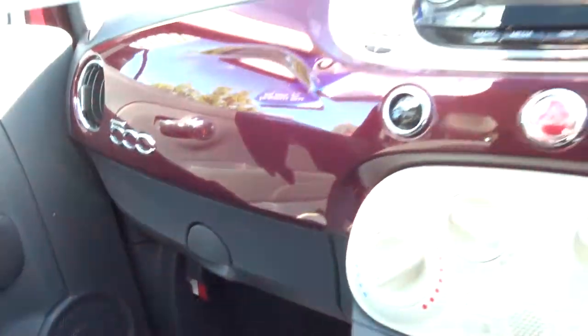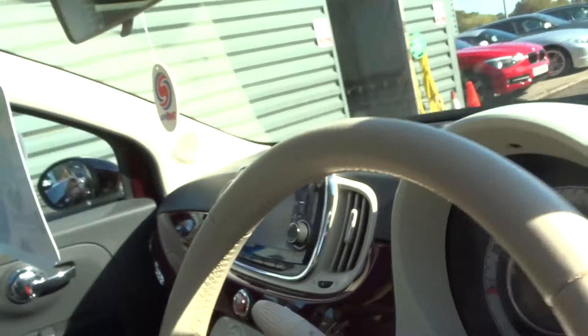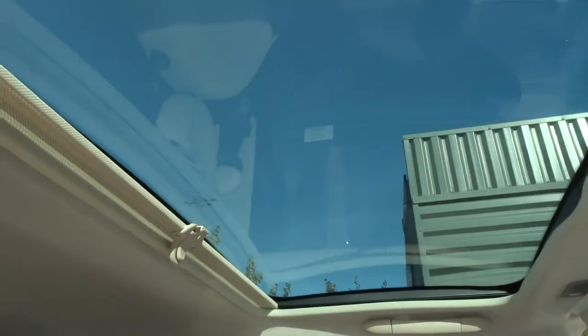The car is in lovely condition. It's clearly been looked after. My favourite feature is probably that big sunroof — one might also call it panoramic.